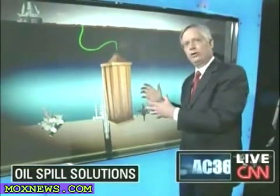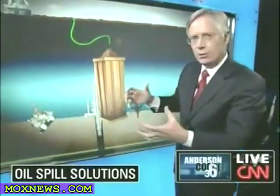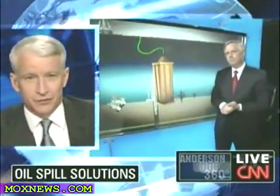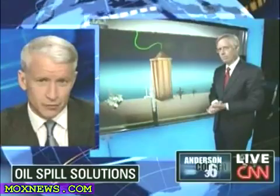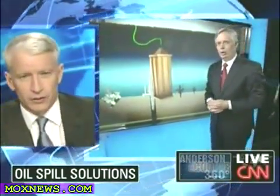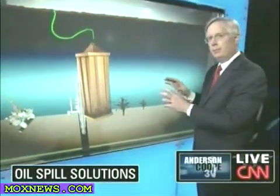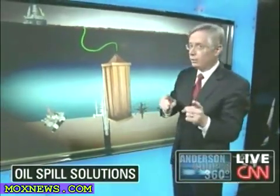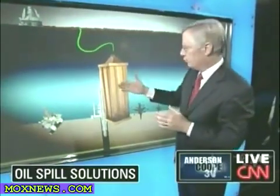That's obviously difficult to do at that kind of depth. You're also dealing with remote-controlled submarines. What about the other leaks? That device is just for the one main leak. They're trying to build some smaller ones for the smaller leaks. This is the big priority because they believe if this works — and it is going to be tricky because you're a mile down and it's never been done this deep — that will stop 85% of the flow. That is the belief.